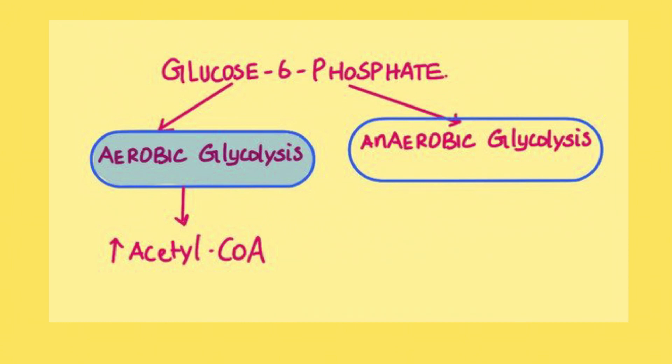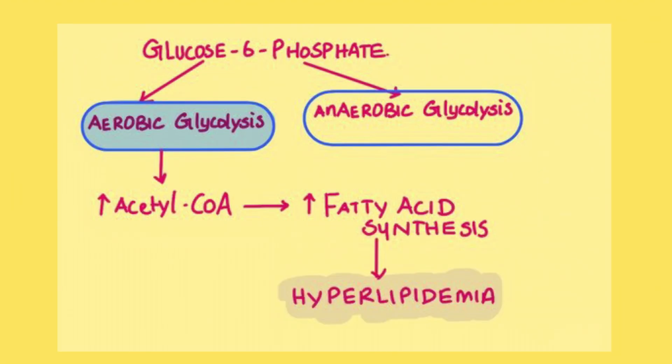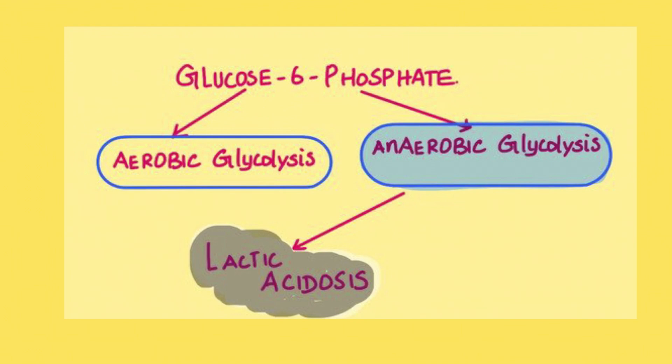The accumulated glucose-6-phosphate can take two fates. If it enters aerobic glycolysis, there is increased production of acetyl-CoA. This excess acetyl-CoA enters the fatty acid synthesis pathway, resulting in excess production of lipids — hyperlipidemia. If it enters anaerobic glycolysis, that leads to production of lactic acidosis.